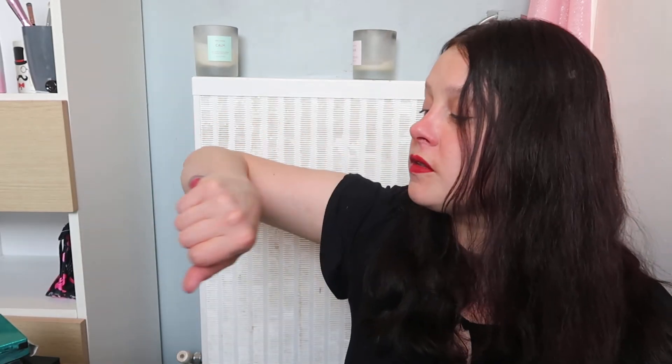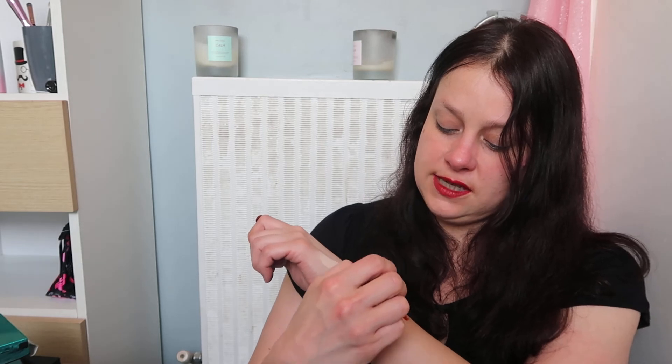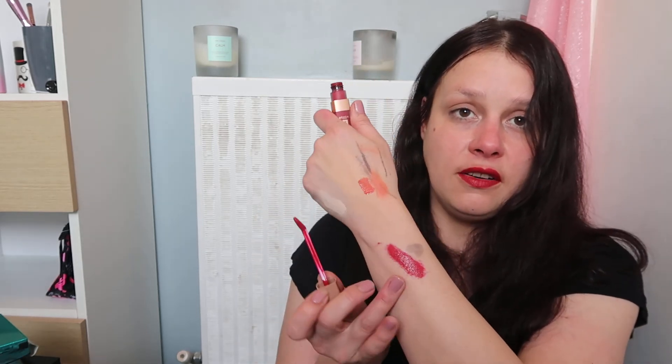I'm wearing the Tasty Ruby shade right now. I love these because they don't budge — I've never had a liquid lipstick that stays this well. Once it dries down it won't come off. That's the main reason I love them so much — the staying power. They're a little bit sticky when you first apply them, but once they dry down the stickiness goes. You will not get that off without a really good makeup wipe.